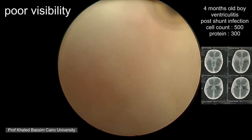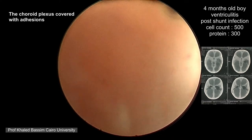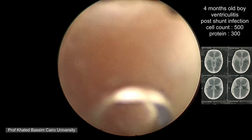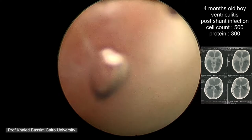Endoscopic lavage has been advocated for management of severe post-shunt infection. Let's see how it looks when you go inside an infected brain. This is a four-month-old boy who had ventriculitis post-shunt infection with a cell count of only 500. The first thing you will see is that visibility is very poor because of the protein, and despite excessive washing you still have very poor visibility.